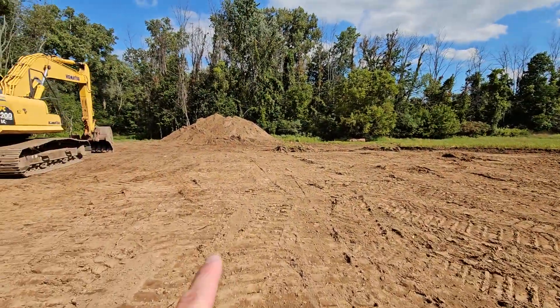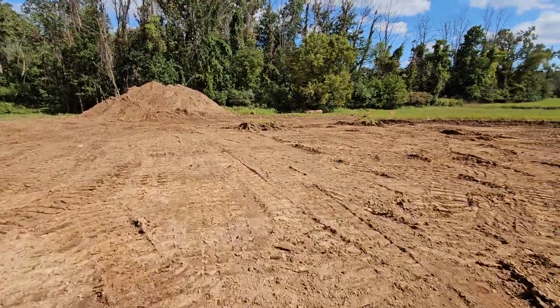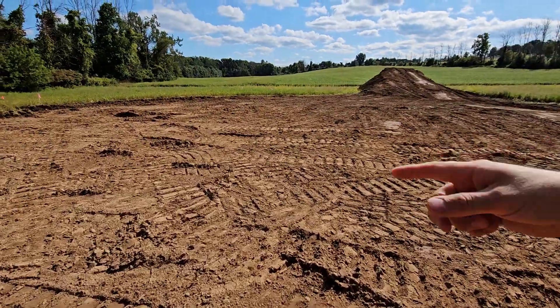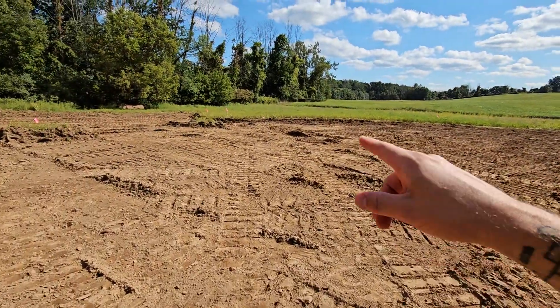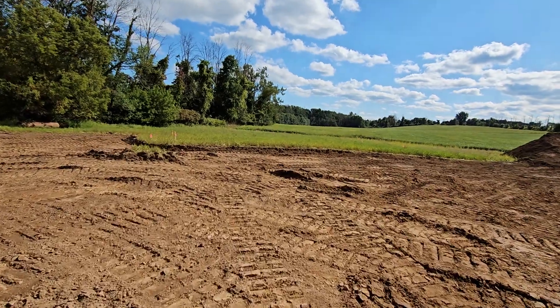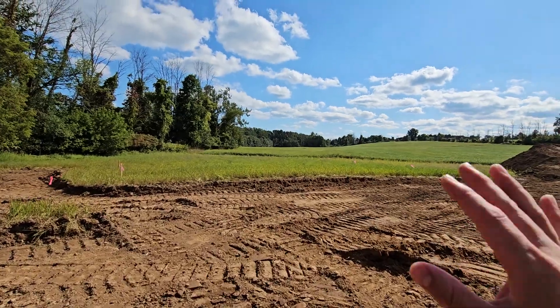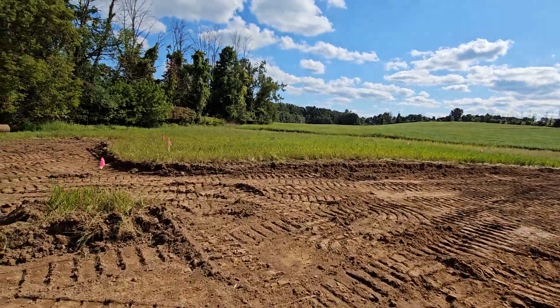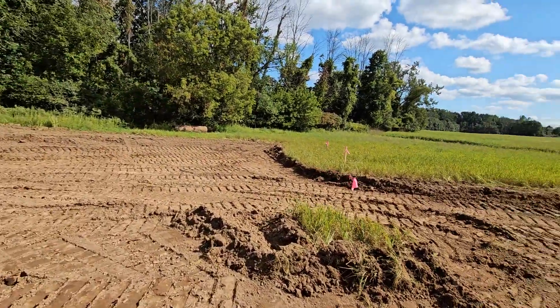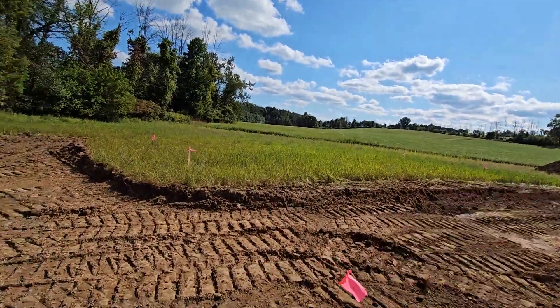We've got a pile over here to the south end of the property and one over at the east side, so when we do the house and need to bring all the soil back, we'll split it between these two piles. The leech field is marked out over here, so we haven't touched any of that — it's got to stay virgin ground. You can't run the dozer over it or strip anything off it, so that'll stay as is. I might come back here with the mower, but we're toward the end of the season and most of this will probably die out.